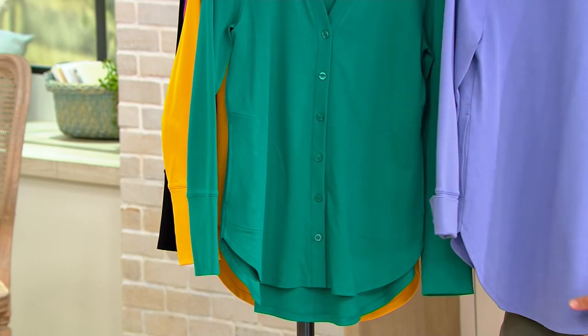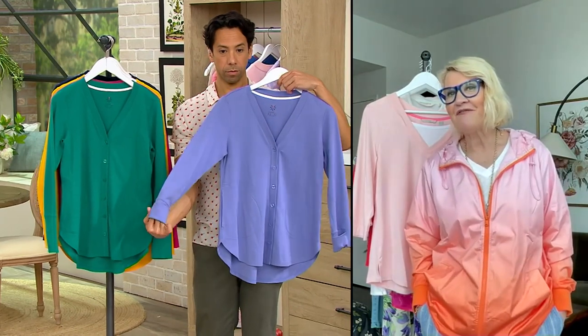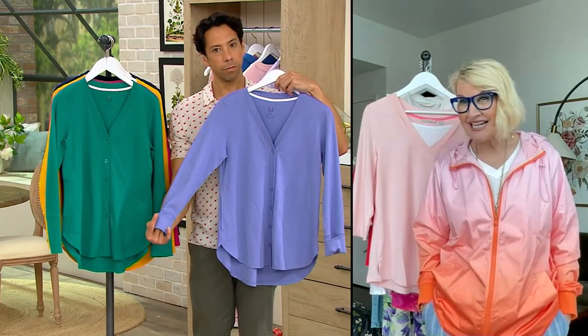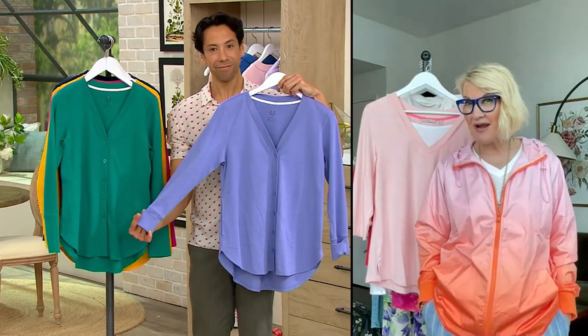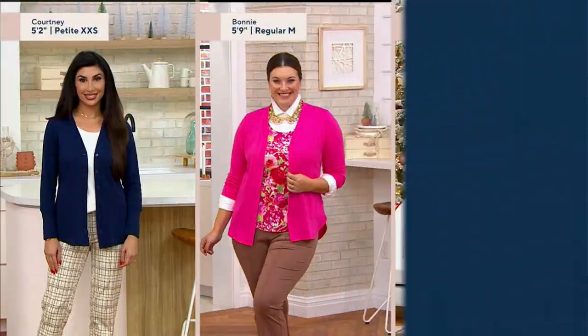Full length sleeve — if you want to zhuzh up the sleeve, you can absolutely do that. If you want to wear it open like a little shirt jacket, that's another great way to style it too. Think about the versatility of a perfect V-neck.